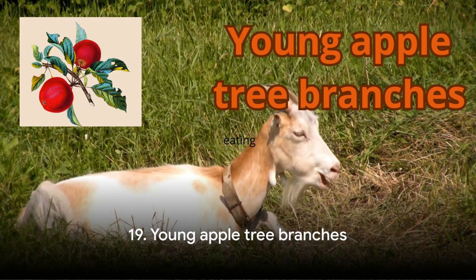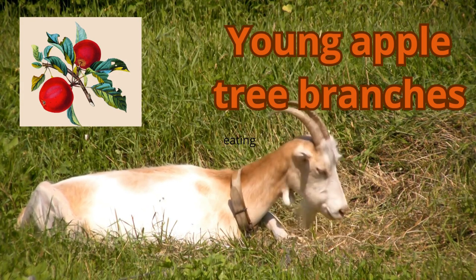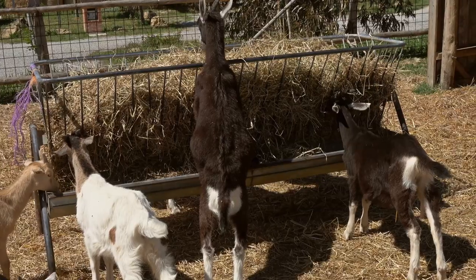Next up at number 19, we have young apple tree branches. It might surprise you, but goats are natural browsers, not grazers. They love reaching for leaves, bark, and twigs. Young apple tree branches are a favorite among goats, and they offer more than just a tasty snack.